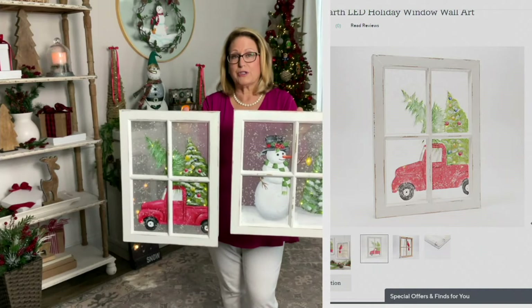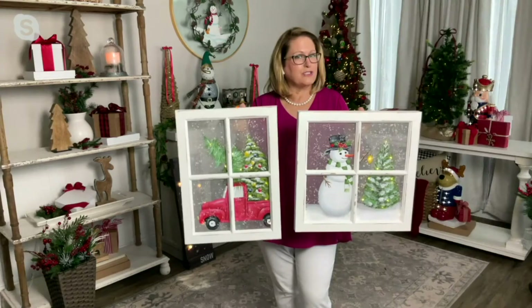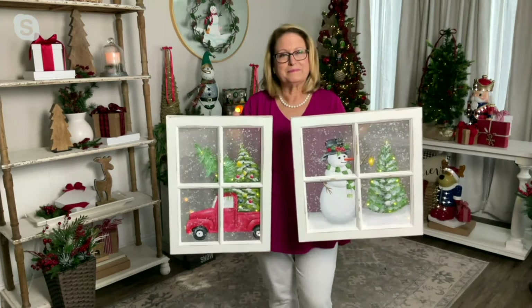The battery box takes two AA batteries. It's on an off timer — six hours on, 18 hours off — so you just choose when you want to turn them on. I love these pieces so much because they are so unique, different, and really beautifully done. There is a little bit of hand distressing on the frame, which is intentional to make them look like they've been loved for a very long time.